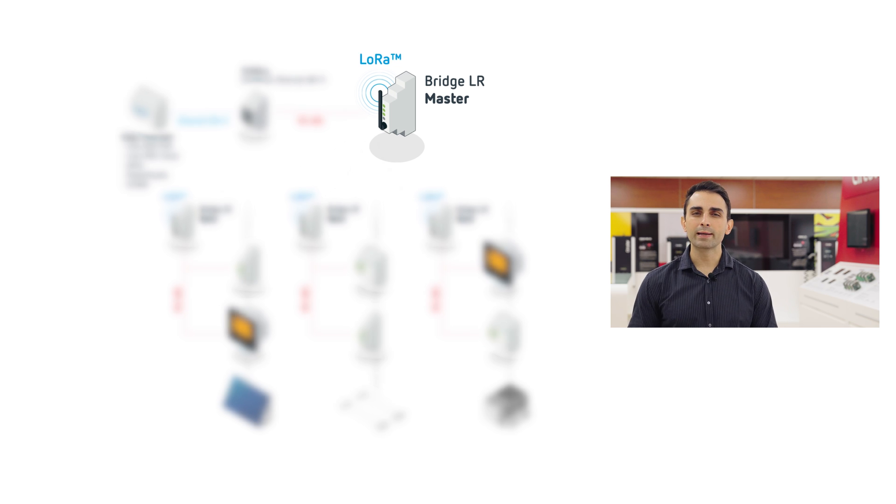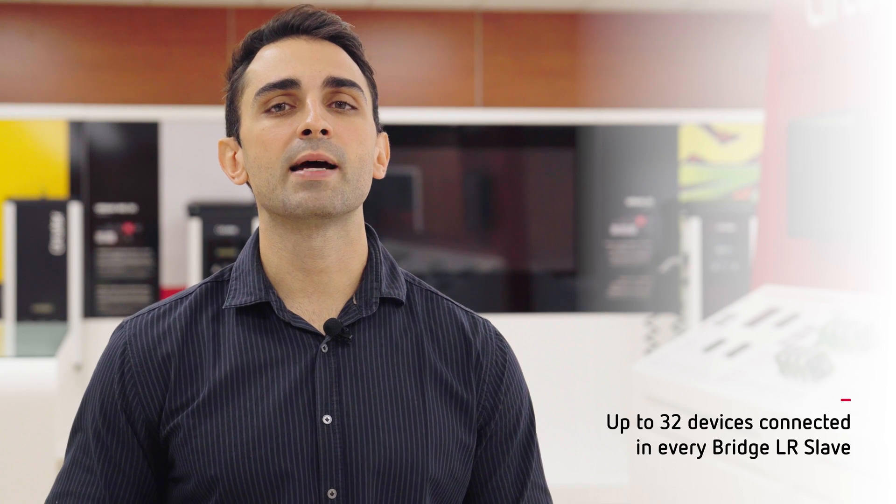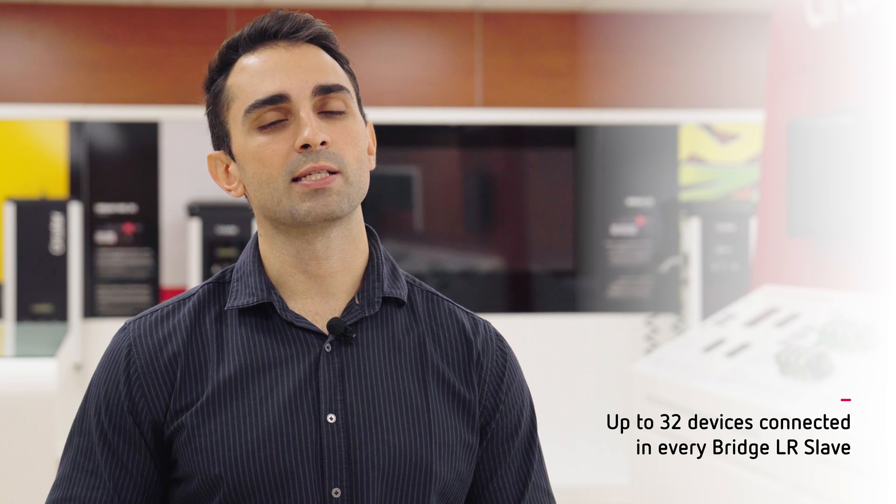To integrate the LoRa solution, a Bridge-a-Large configured as a LoRa master must be installed directly wired to our Modbus master, and as many Bridge-a-Large slaves as locations or sub-panels with measurement devices. Behind each Bridge-a-Large slave, you can connect up to 32 devices on each RS-485 bus.